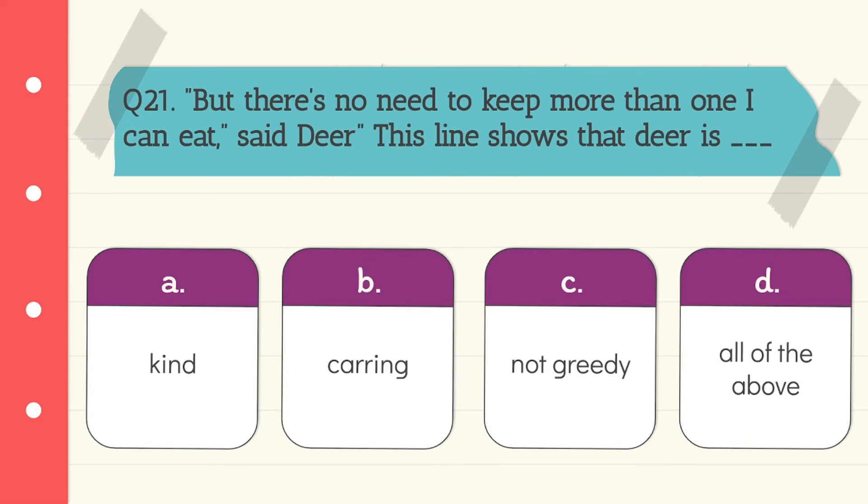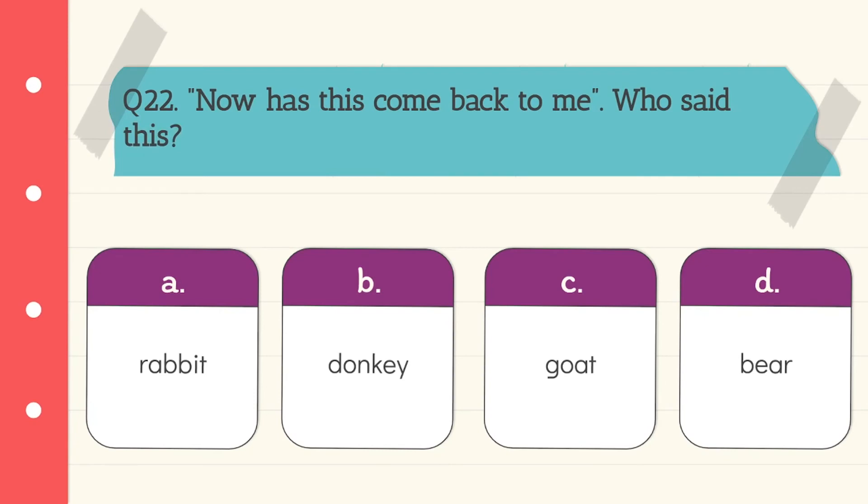Question 21: 'But there is no need to keep more than one I can eat,' said deer. This line shows that deer is kind, caring, and not greedy. All three options are correct, so the answer is all of the above. Question 22: 'How has this come back to me?' Who said this line? Rabbit. Option A is the correct answer.